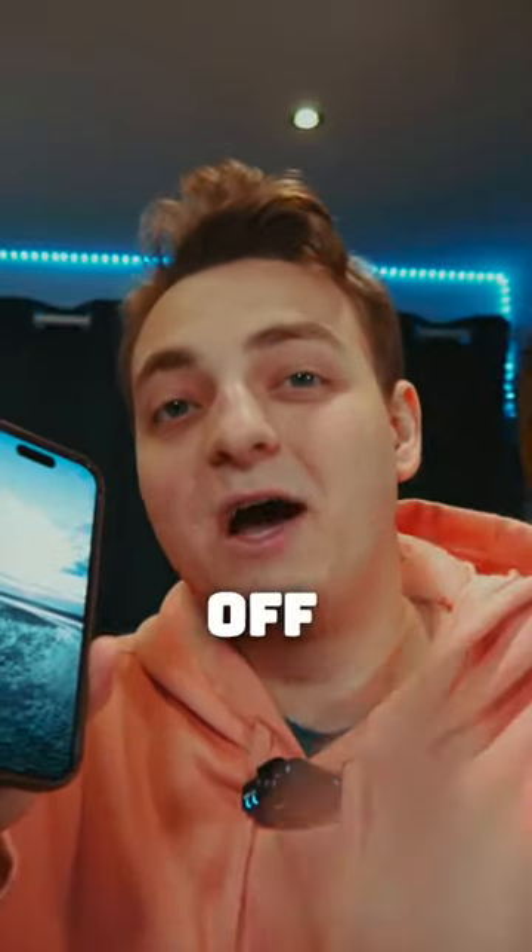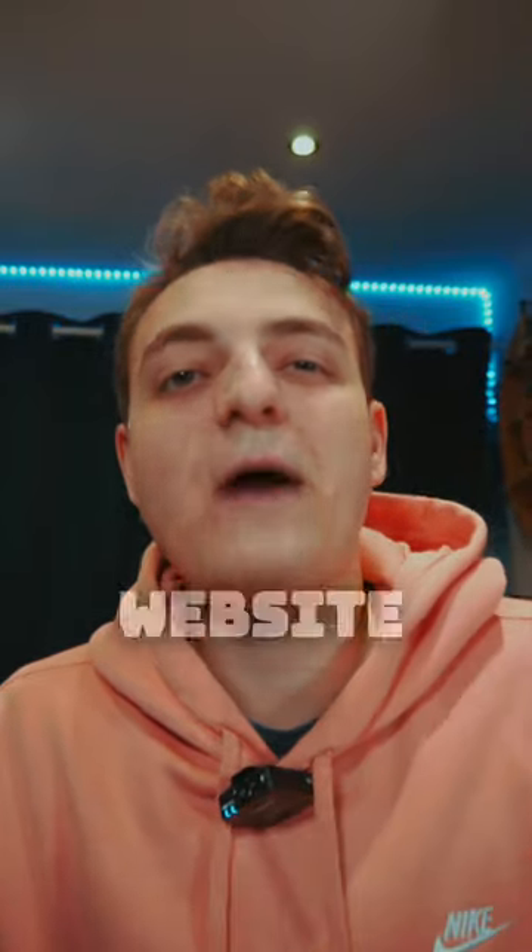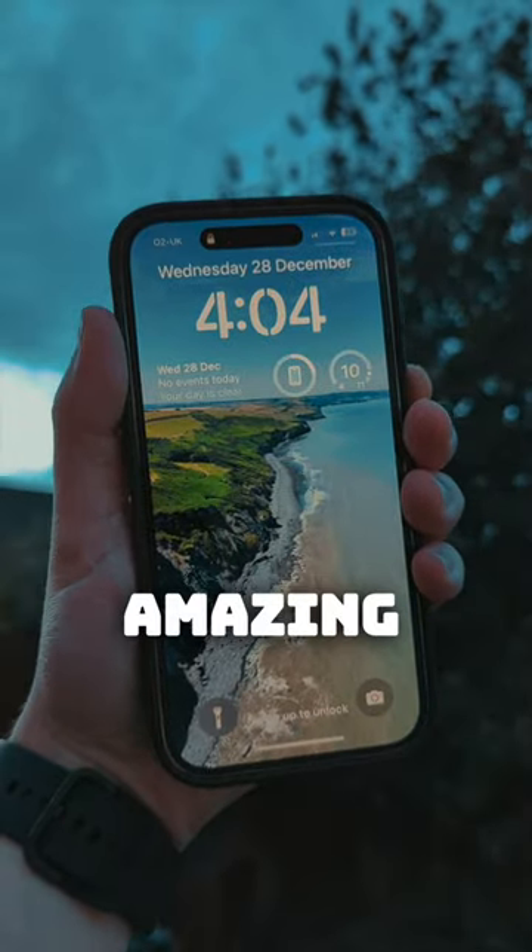I'm giving 10% off to the first 10 people who purchased my wallpaper pack using the code SHORT, so make sure you click the link in the bio, go to my website, and get yourself this pack of amazing wallpapers.